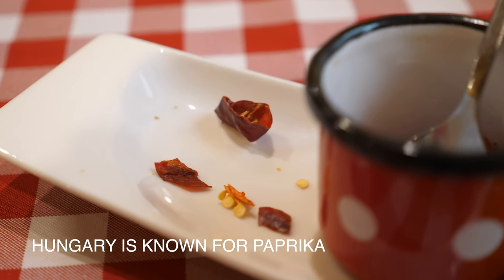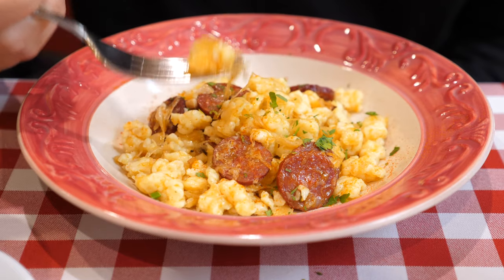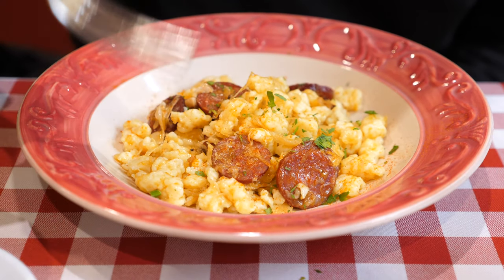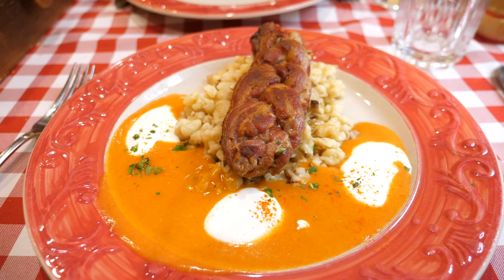We just ate the hottest pepper of my life and I don't know what to do. My tongue's on fire. So good.